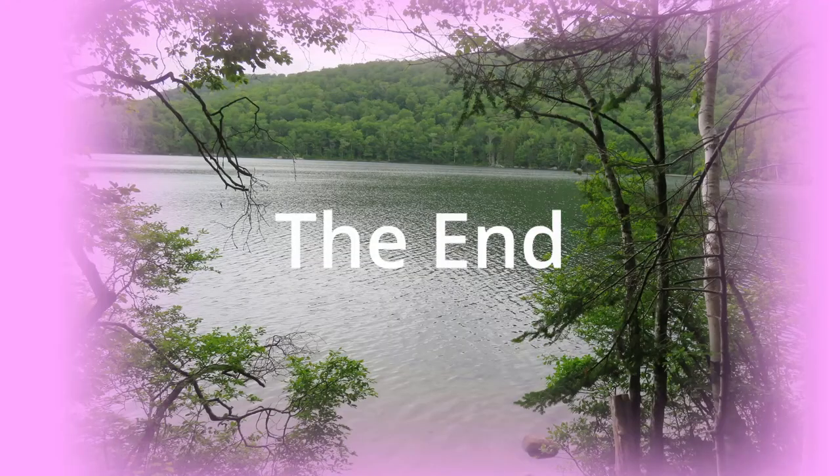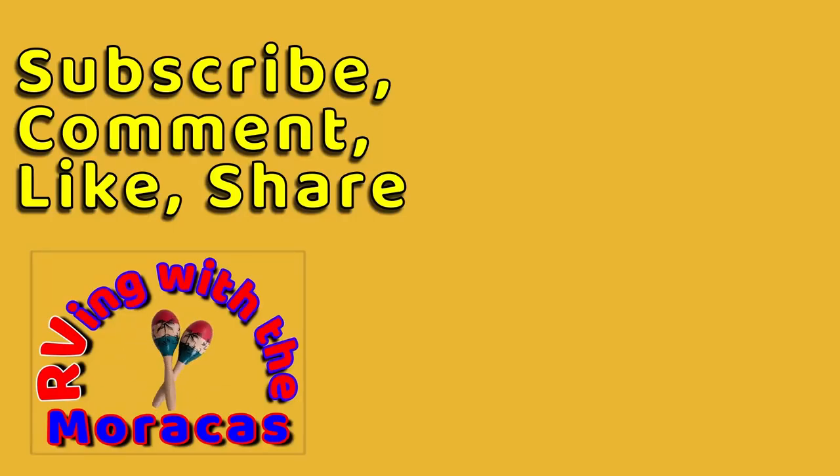Russell Pond was one of our favorite campgrounds and we highly recommend it if you're in the area. Thanks for watching — be sure to like the video and subscribe if you're new to our channel. Feel free to leave us a comment and tell us what you think. We'll be happy to respond.